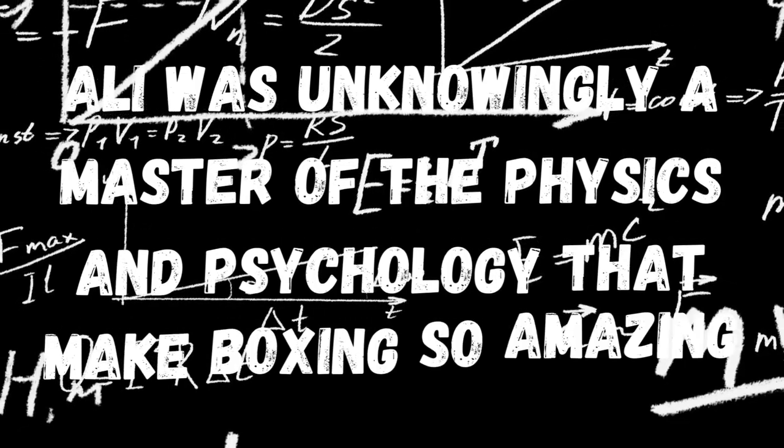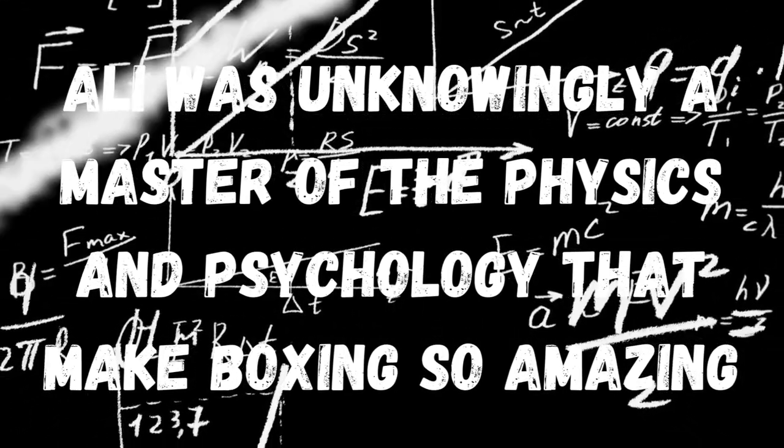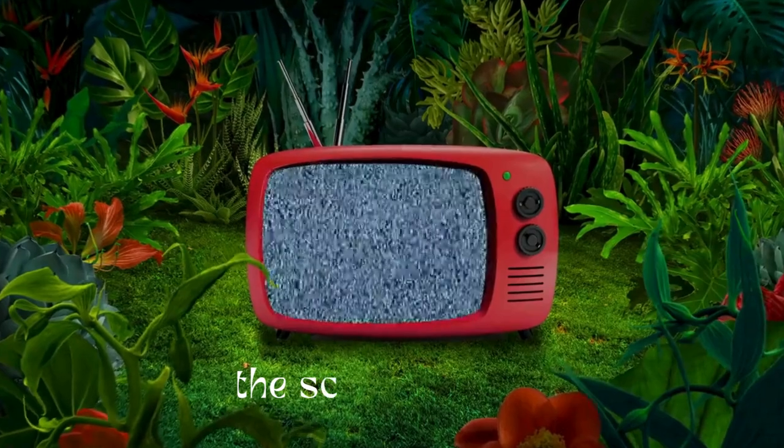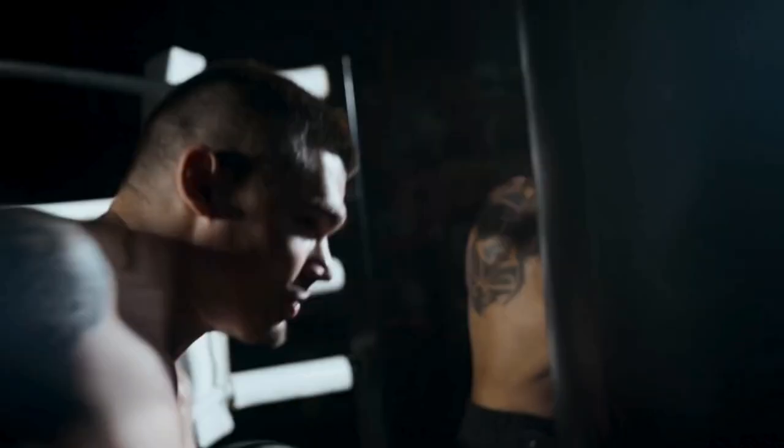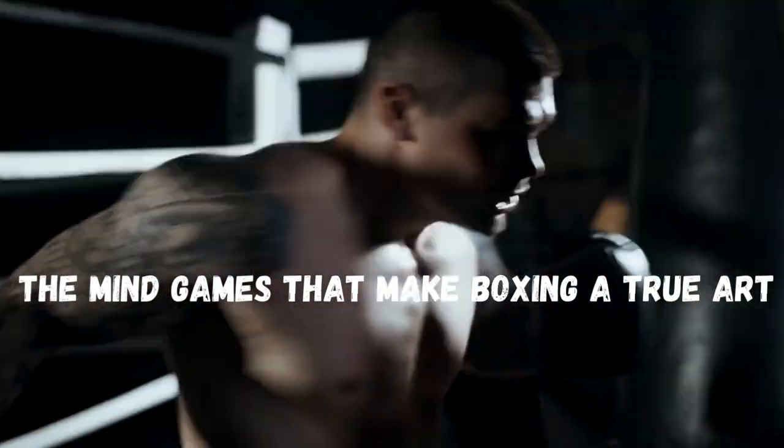Ali was unknowingly a master of the physics and psychology that make boxing so amazing. Today we're diving into the science behind those punches, the slick moves, and the mind games that make boxing a true art. So buckle up, because we're about to geek out on some boxing magic.